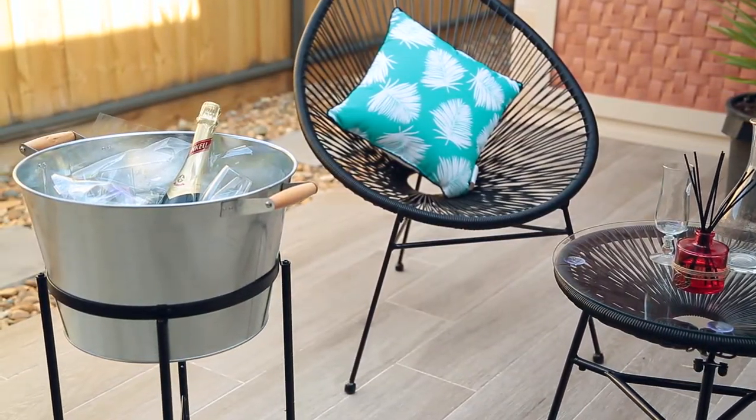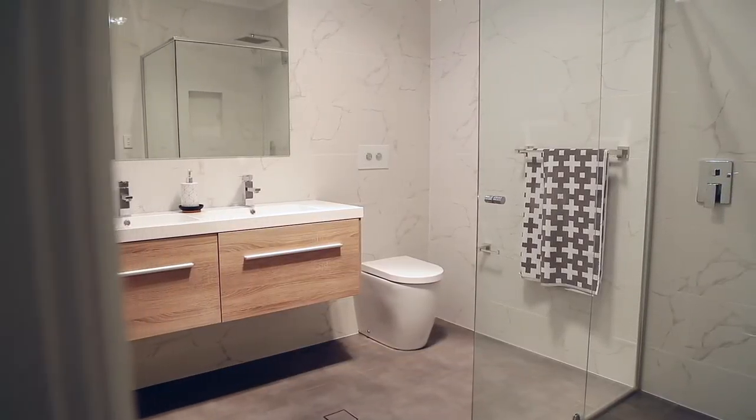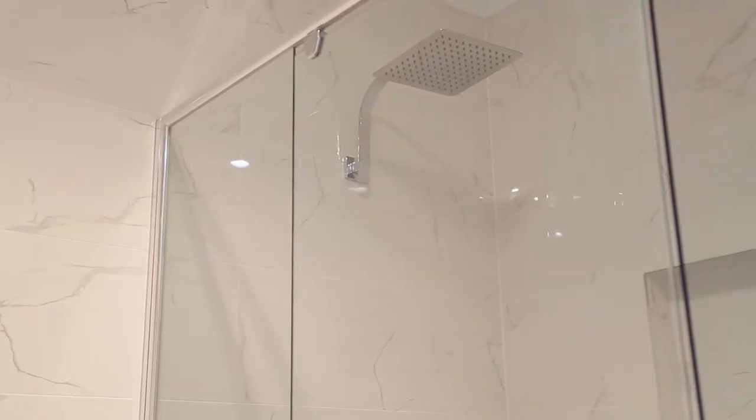The fourth bedroom has its own access to the main bathroom, making it perfect for a teenager's bedroom or even a guest room.